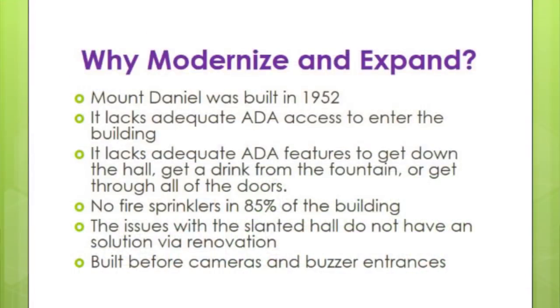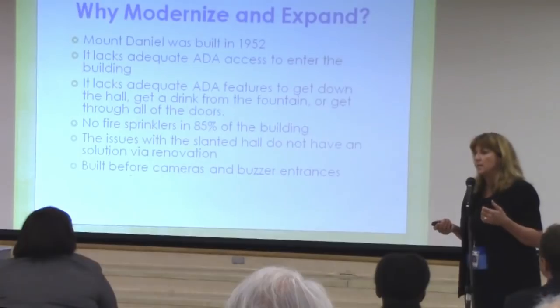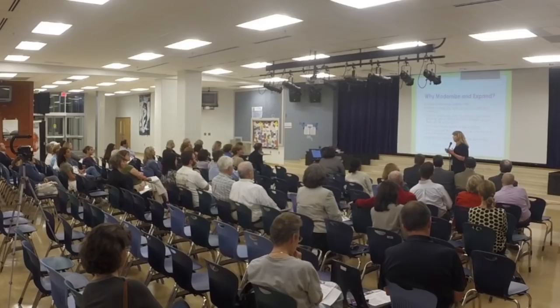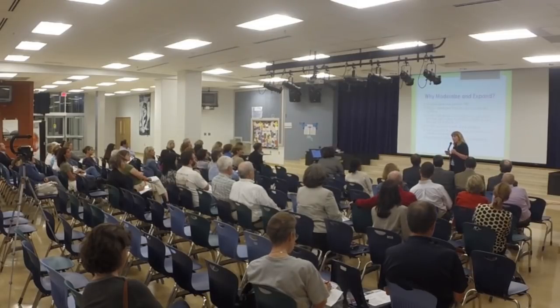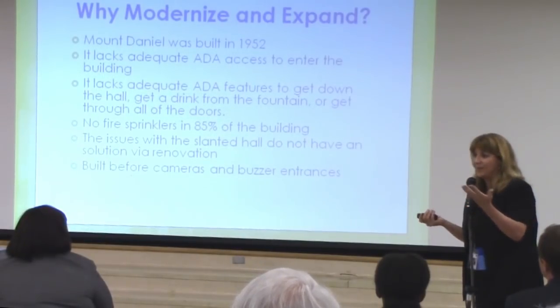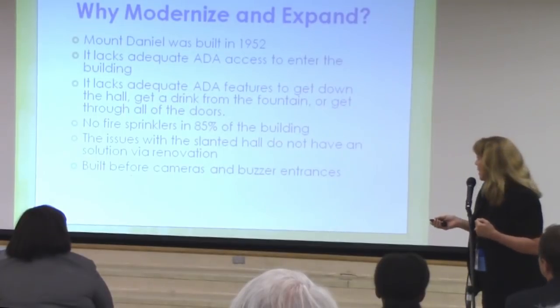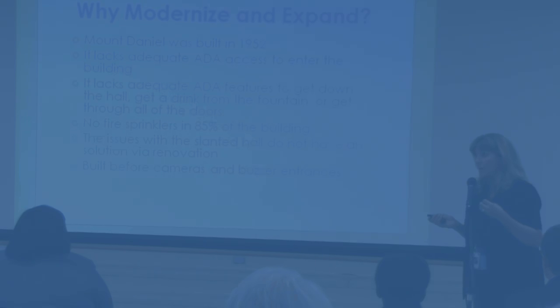The issues with the slanted hall also do not have a renovation fix. The school board has done their homework over the last couple of years, and in 2011-12 we did some modeling to see what we could add — could we move second grade back, could we renovate the old section, could we go up? That hallway does not have a fix. The most they can do for the slanted hall is go flat, slant, go flat — that really doesn't help. There are a lot of issues that are not fixable. The building was also built before cameras, buzzers, and the safety and security features we want to see, which is why our security guard is located just in the hall when you walk in the door.